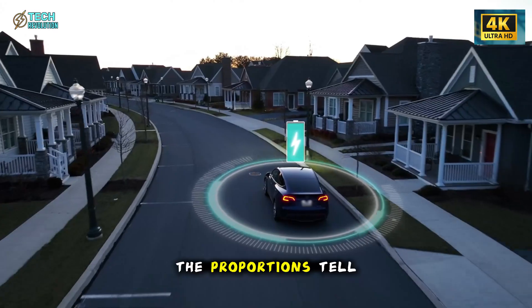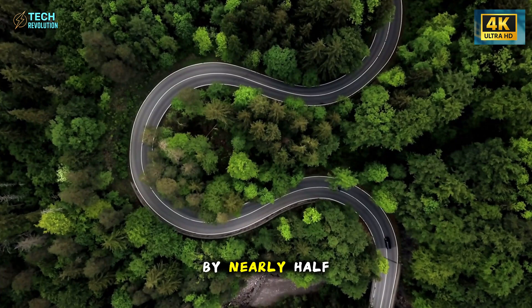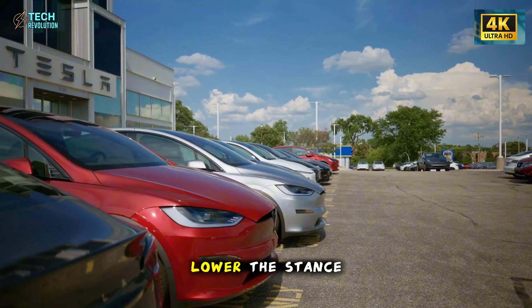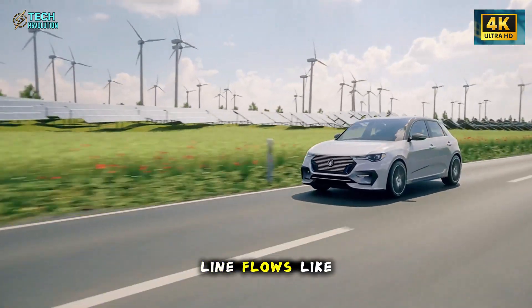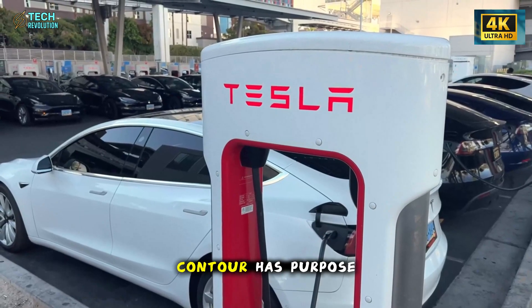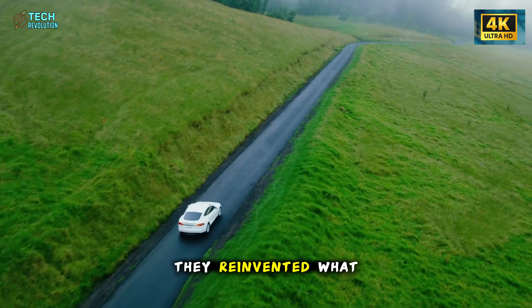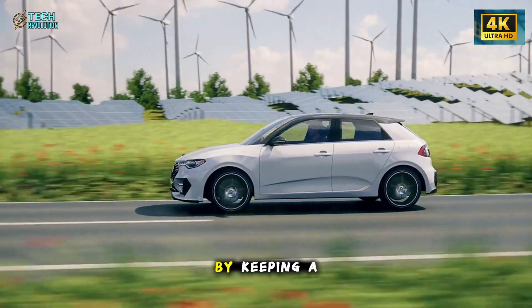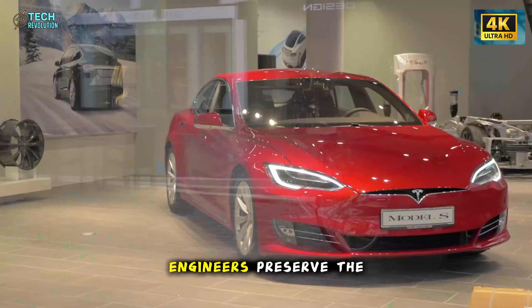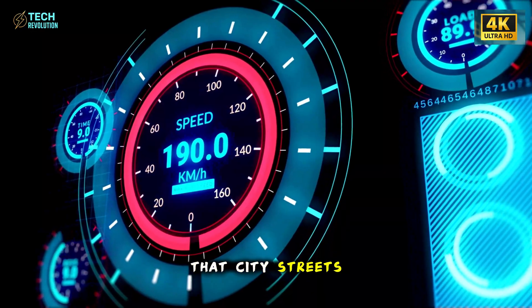At first glance, the proportions tell the story. The Model 2 is shorter than the Model 3 by nearly half a meter, yet it feels more confident on the road. The body sits lower, the stance is wider, and the roofline flows like it's been carved by air itself. Tesla didn't just shrink a Model 3 — they reinvented what small can mean. By keeping a long wheelbase of roughly 2,600 millimeters, engineers preserved the stability of a larger car while giving drivers the agility that city streets demand.